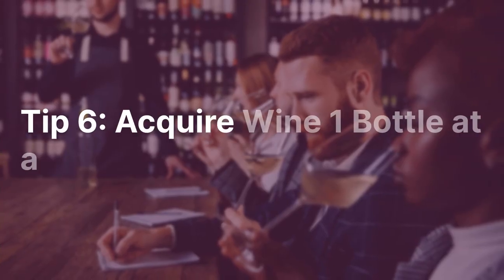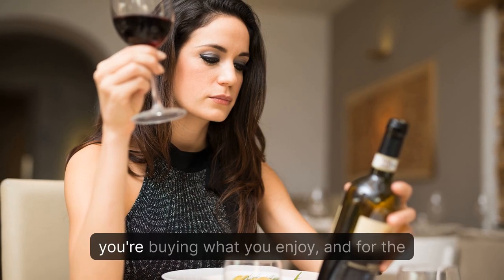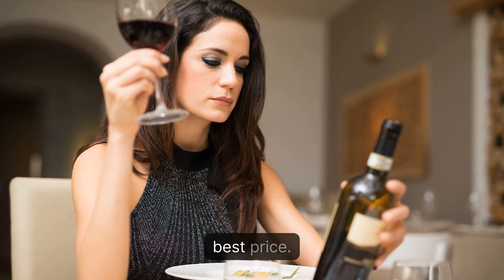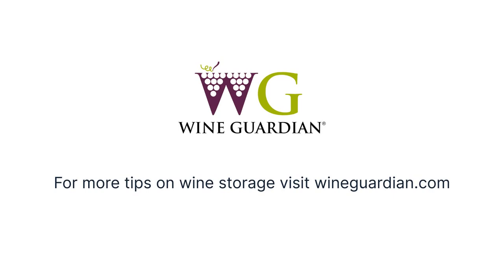Tip 6: Acquire Wine One Bottle at a Time. Be thoughtful about your purchases and ensure that you're buying what you enjoy, and for the best price. For more tips on wine storage, visit WineGuardian.com.